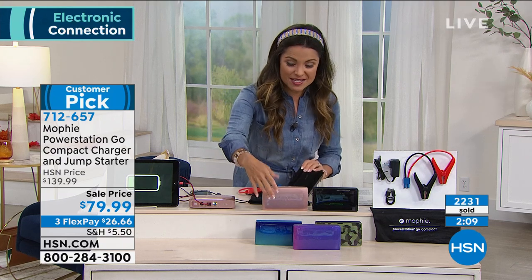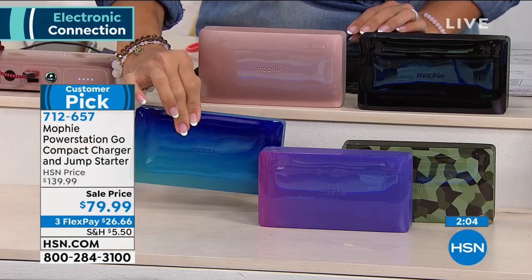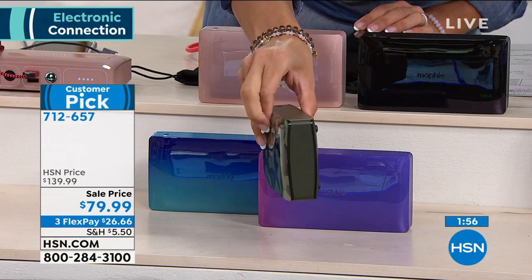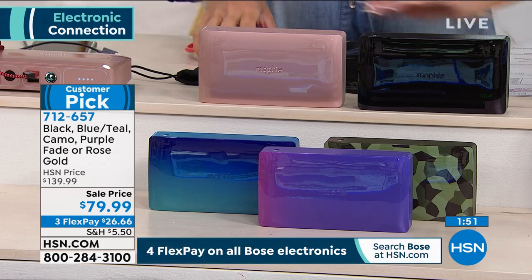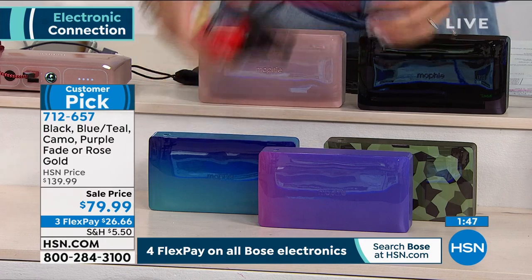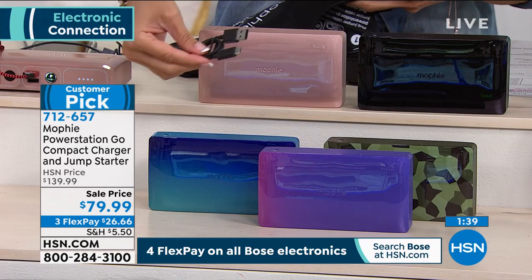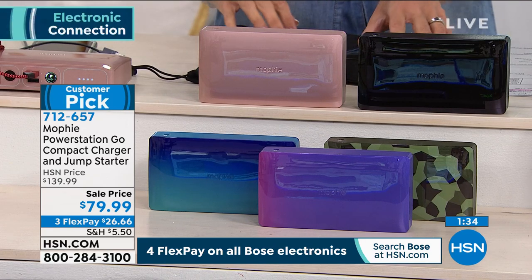The teal has been the most popular — the blue teal. We've only got about 75 left in the blue teal. We also have the purple fade, the camo print, the black, and the rose gold. Using flex pay, you're getting this for $26 and change. Don't forget when you check out you can send this as a gift — to a student going off to school, for road trips. Everything comes included and you get 30 days to try it out.